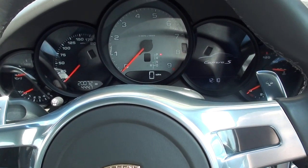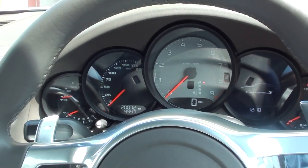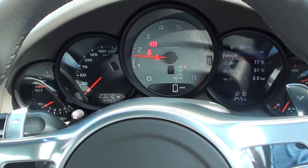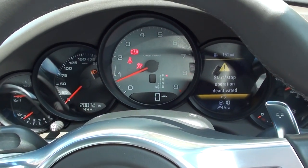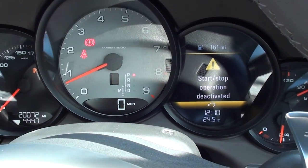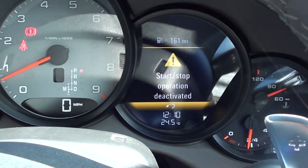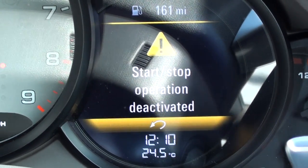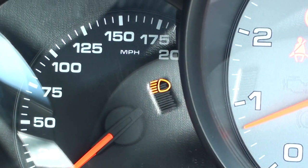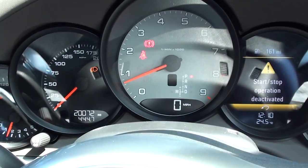What I want to talk about in this video is the start-stop activation. I'm just going to start the engine here and show you what we've got on our vehicle. Just forget about the brake and the airbag light for now. If you notice here, we've got 'start-stop operation deactivated,' and then on this side we've also got this dipped headlight or dipped fog light warning message.